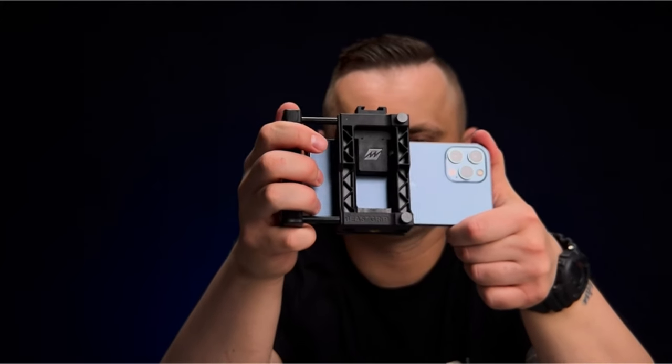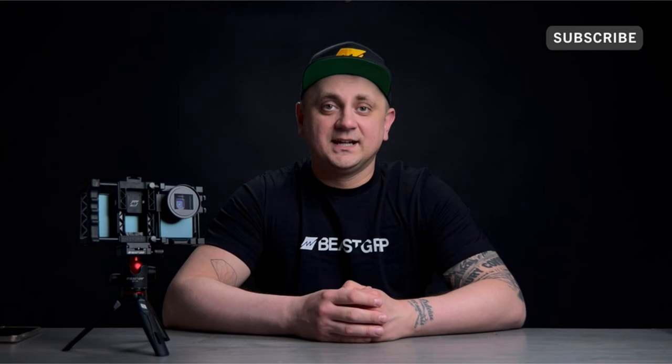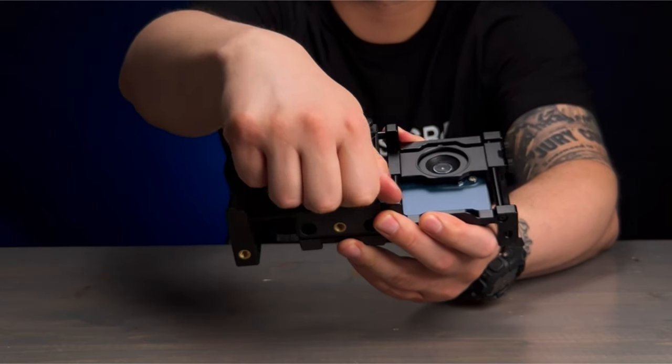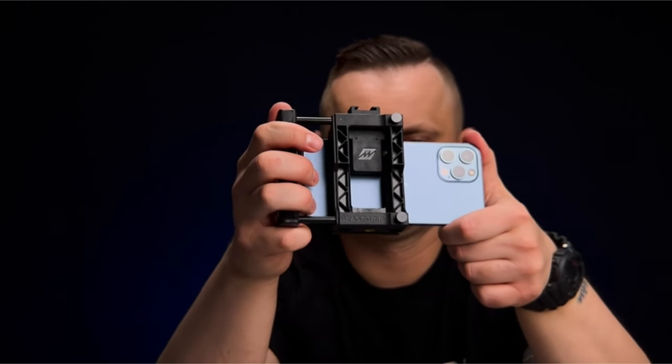Universality is a key feature of this adapter — it works seamlessly with virtually any camera phone on the market, making it a versatile choice for smartphone photographers of all kinds. Easy access to phone buttons, USB, and charging ports ensures that functionality is never compromised, allowing you to capture the perfect shot without any hindrance.